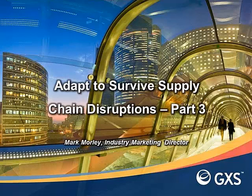Hello and welcome to the third of a three-part video presentation which discusses how companies need to adapt to survive future supply chain disruptions. This video presentation is hosted by GXS and my name is Mark Morley, Industry Marketing Director. Over this series of three video presentations I've been discussing how companies need to make changes to the way in which they run their supply chains in order to minimize supply chain disruption and at the same time help to increase supply chain resilience.